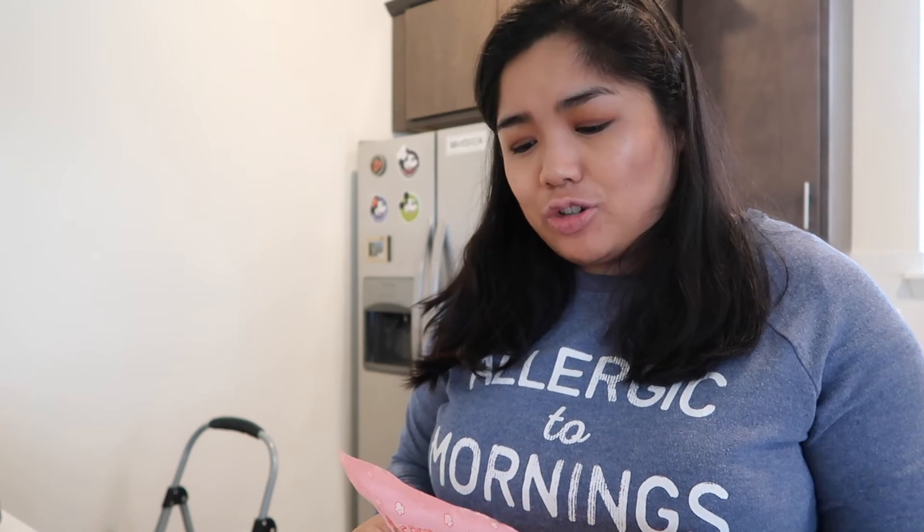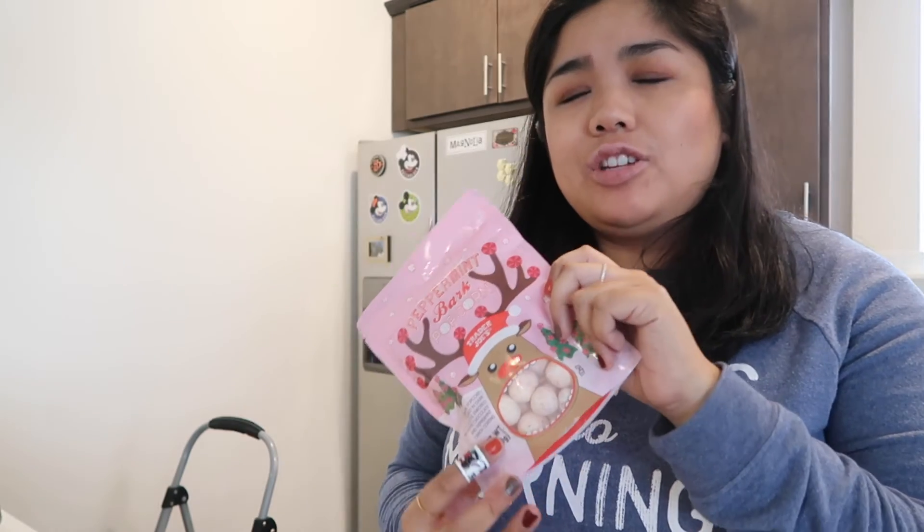The other thing I got is something I very distinctly remember trying with my mom during Vlogmas last year — we tried it on camera. It's the peppermint bark popcorn: caramel popcorn coated in dark chocolate and enrobed in a white chocolate and peppermint candy coating. I think she liked it more than I did, but it sounded really good to me today so I picked some up.